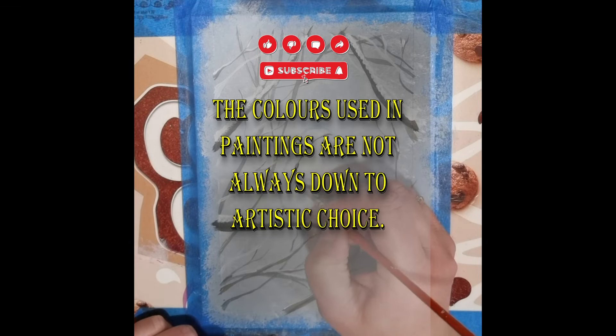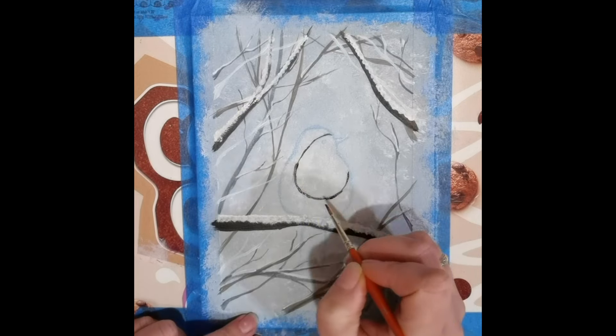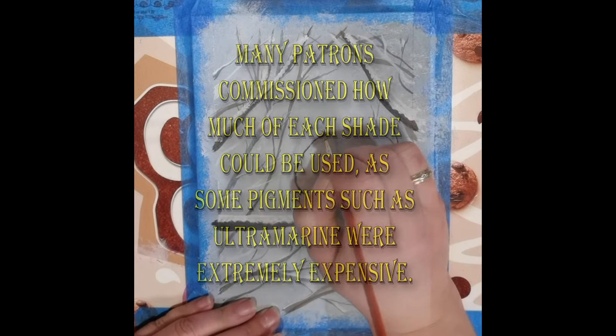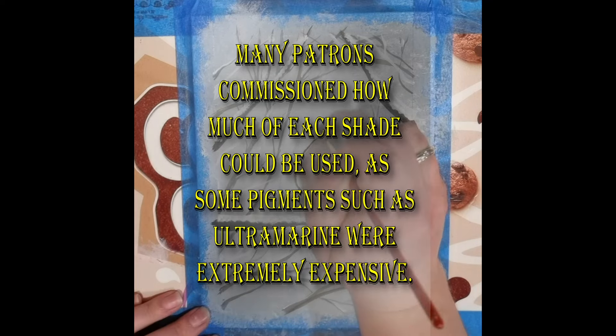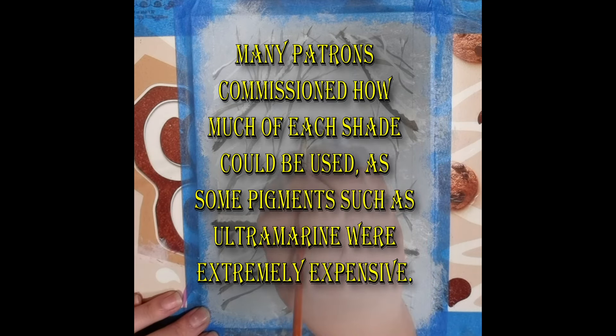The colors used in paintings are not always down to artistic choice. Many patrons commissioned how much of each shade could be used, as some pigments such as Ultramarine were extremely expensive.